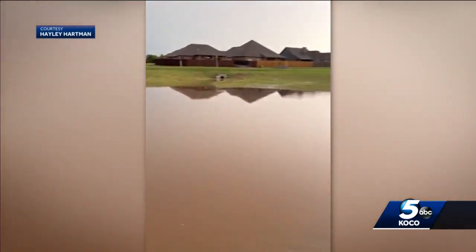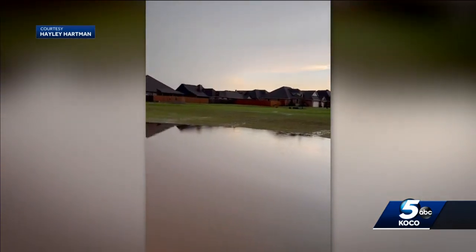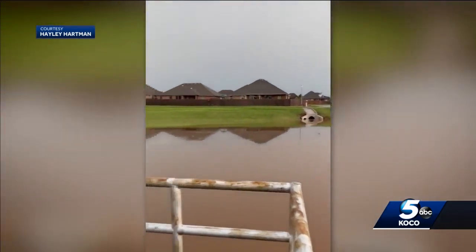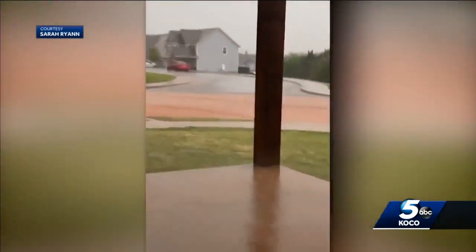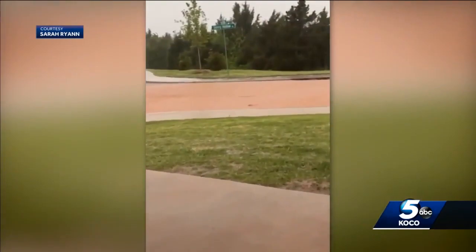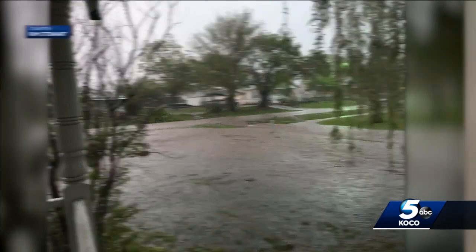We start in the Yukon OKC area. Haley Hartman sent us this flooding video of the field next to her family's home off Wilshire and County Line. Another flooded neighborhood from Sarah Ryan at Northwest 178th and Western. And the flooding stretched across the state today, with Kim Stewart sending us this picture from Stroud.